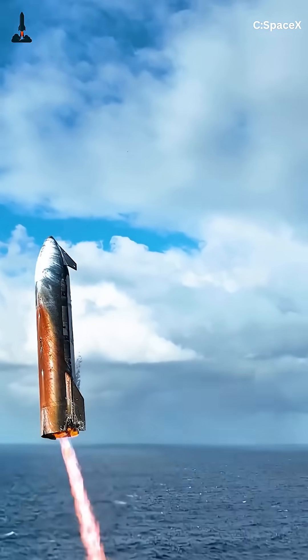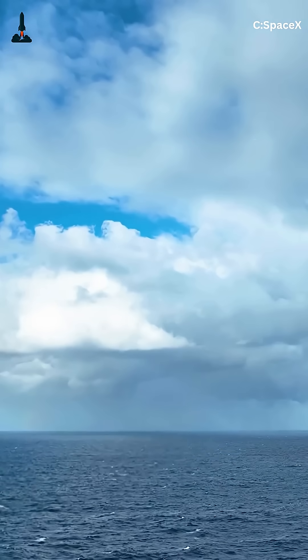If you love watching the future of rocketry unfold one upgrade at a time, make sure to subscribe, because the next Starship test might just prove that SpaceX finally cracked the heat shield problem.